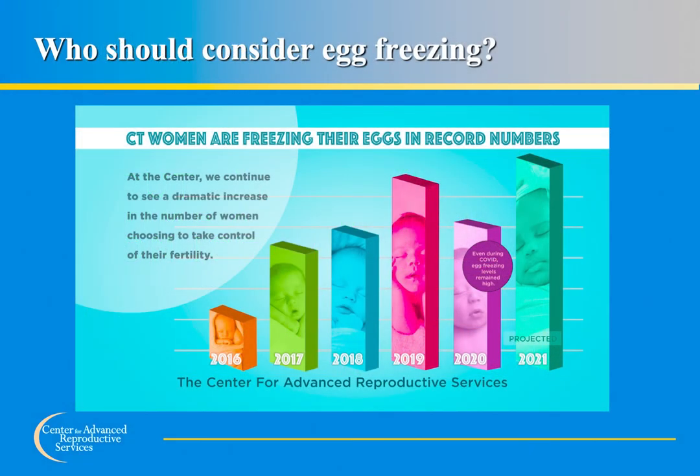Who should consider freezing their eggs? Women who want to delay conception until later in life but are concerned about their future fertility. Women experiencing medical emergencies — some may have a medical emergency that impacts their ability to conceive. Women diagnosed with cancer, for example, can undergo chemotherapy and radiation that may cause early menopause, infertility, and other reproductive problems. Egg freezing prior to these procedures can preserve future fertility.